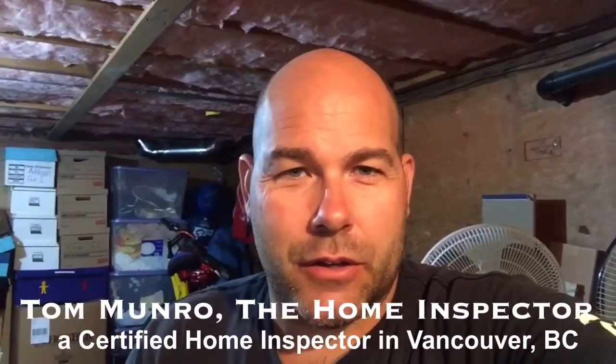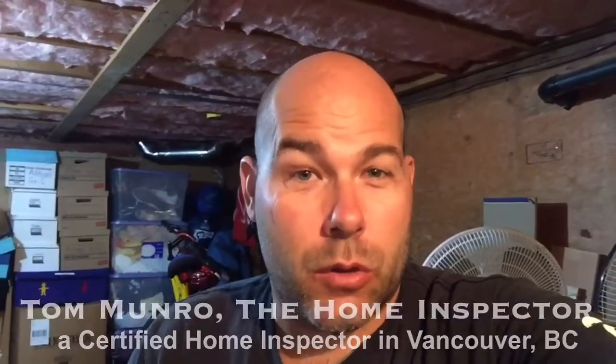Hi there, I'm Tom Munro, the home inspector. Did you know that the copper piping in your home has a recommended service life? And depending on what type of copper that is, it could be as much as 30, 40, or 50 years, depending on the type.